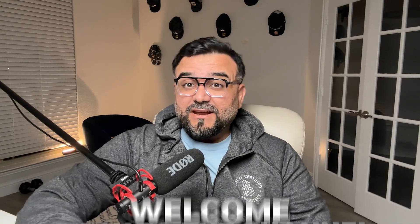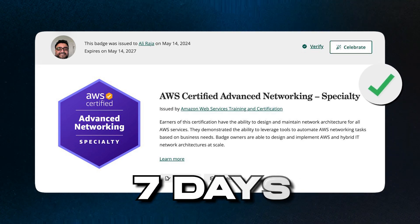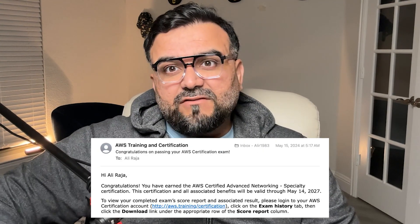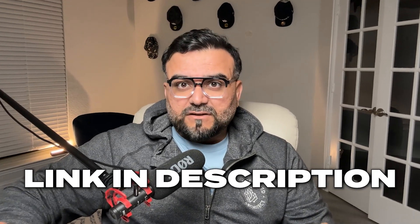Hey y'all, welcome back to the channel. Today I'm excited to share my journey of passing the AWS Advanced Networking exam in just seven days. Yes, you heard that right — seven days. I will be dropping links in the description for all the resources I used to study for this exam, so check it out.